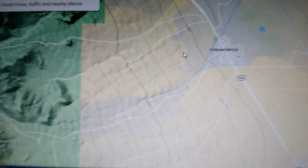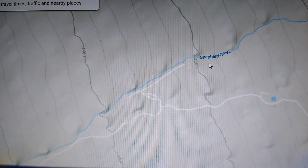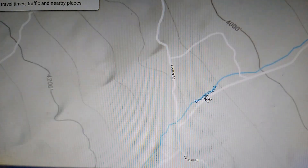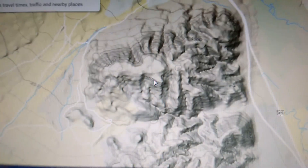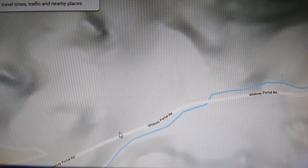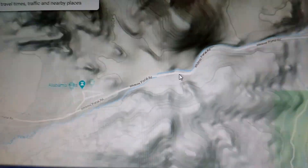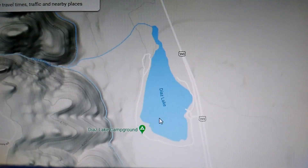What does that entail? Well, you've got Independence Creek. If we go down, you've got Shepherd Creek — that'll be open, they'll plant that. George's Creek right there, they'll plant that. If you go down, the next major spot is Lone Pine Creek, right off of Whitney Portal Road. There are several spots along here that they'll plant.